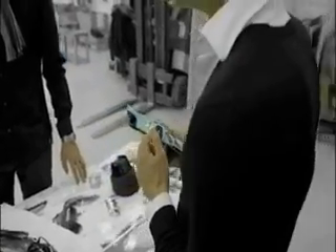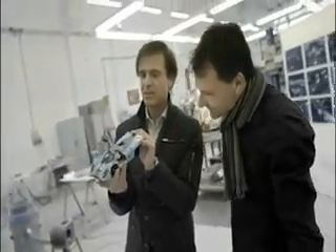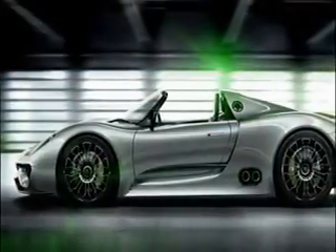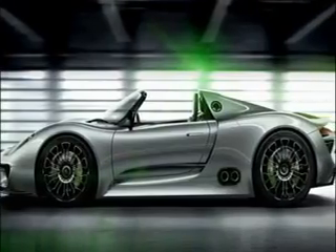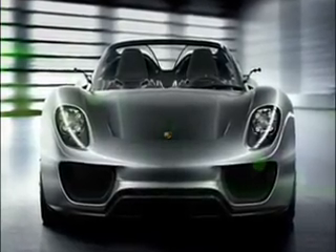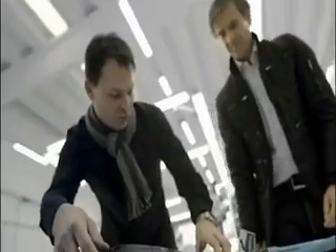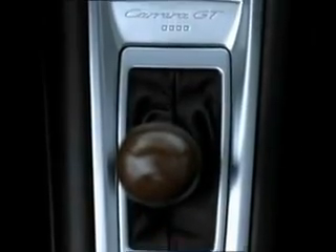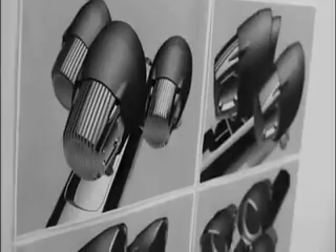The Porsche 918 Spider has been developed from the genes of the legendary Porsche 917. The outcome is an extremely flat sports car with the distinctive proportions of a racing car — Porsche DNA. In the cockpit, the 918 Spider follows in the footsteps of the Carrera GT, for instance with the ascending center console and three freestanding instruments.